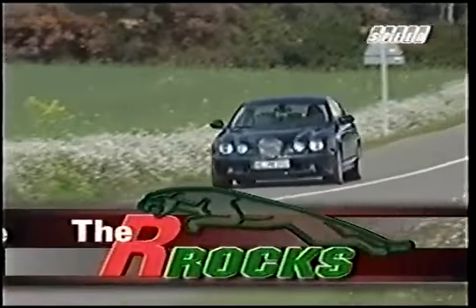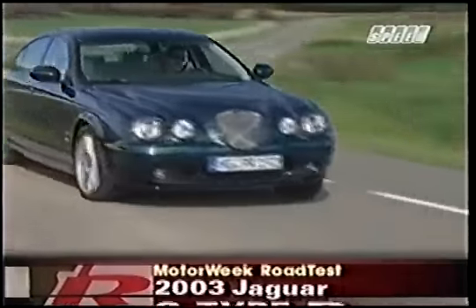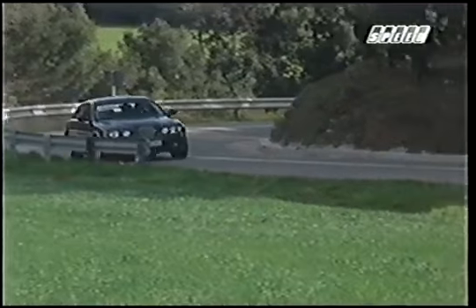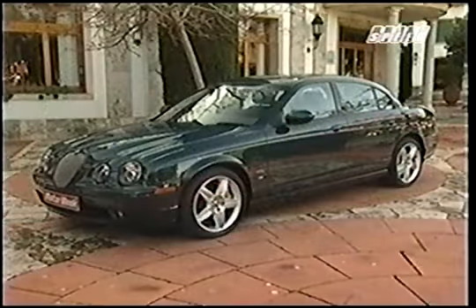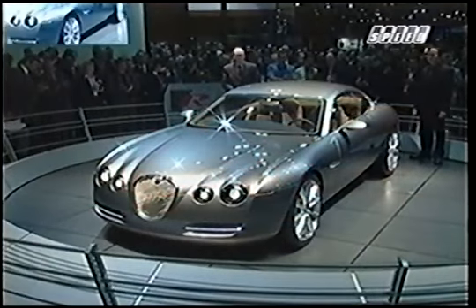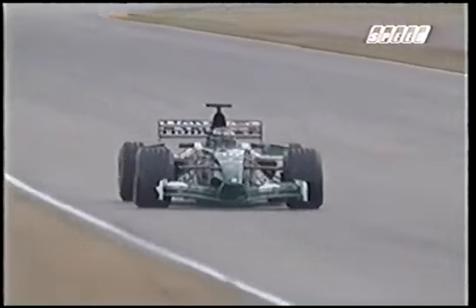That new addition would be the 2003 Jaguar S-Type R. The R designation not only separates this car from its softer S-Type stablemates, but from the rest of the Jaguar line as well, as the S-Type R is now the most powerful production car in the Jaguar line. Visual cues that set apart this feline powerhouse include a distinctive red R logo, first seen on the R-Coupe concept that debuted at the 2001 Frankfurt Motor Show, and which also graces the front of Jag's R3 Formula One race car.